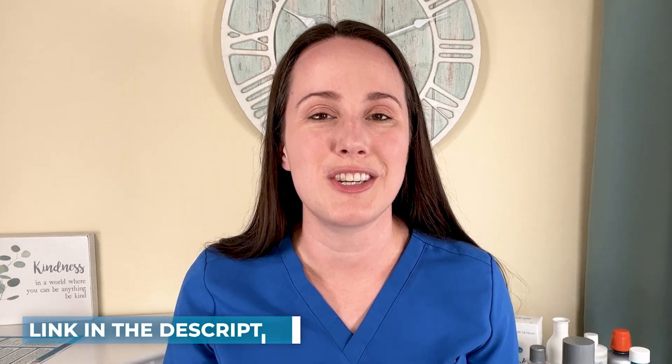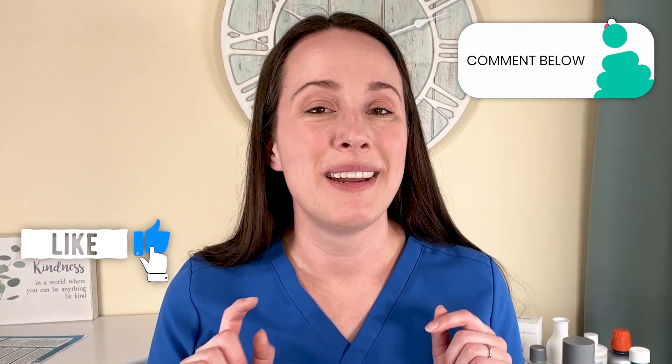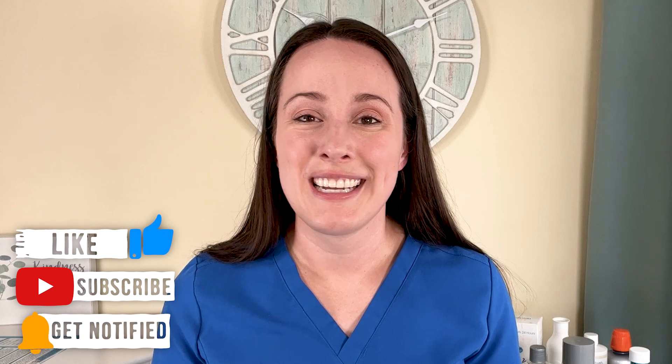I'll link it in the description. I've got a toothpaste section on my Amazon storefront where you can check out a lot of these and see if there's a flavor your child might like. Let me know in the comments and subscribe — let me know if it helped, if it made a difference, if you don't think of them as quite so dramatic anymore.